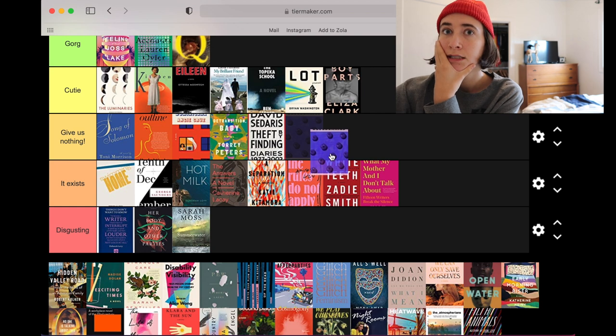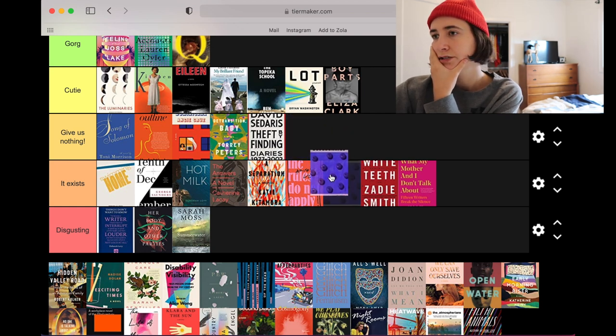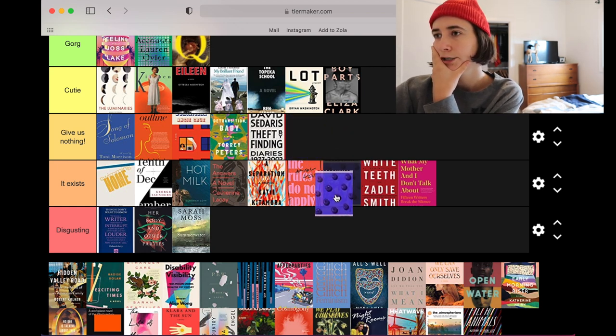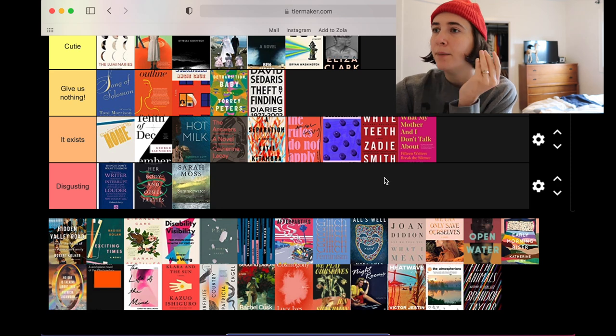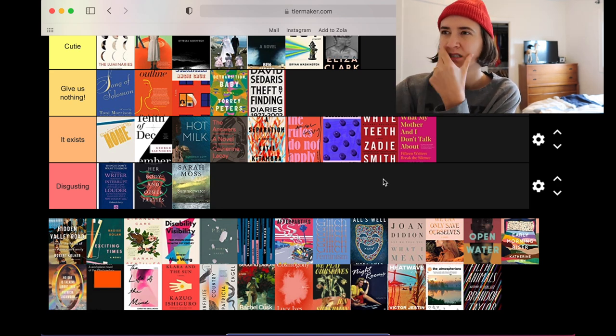A lot of people like this cover — I'm gonna be honest, I don't really like it. I loved this book but people were like 'oh it's so gorgeous' and I didn't think so. It exists, I'm sorry. I think with that poppy blue we could have had more — something more could have happened here, kind of let me down.